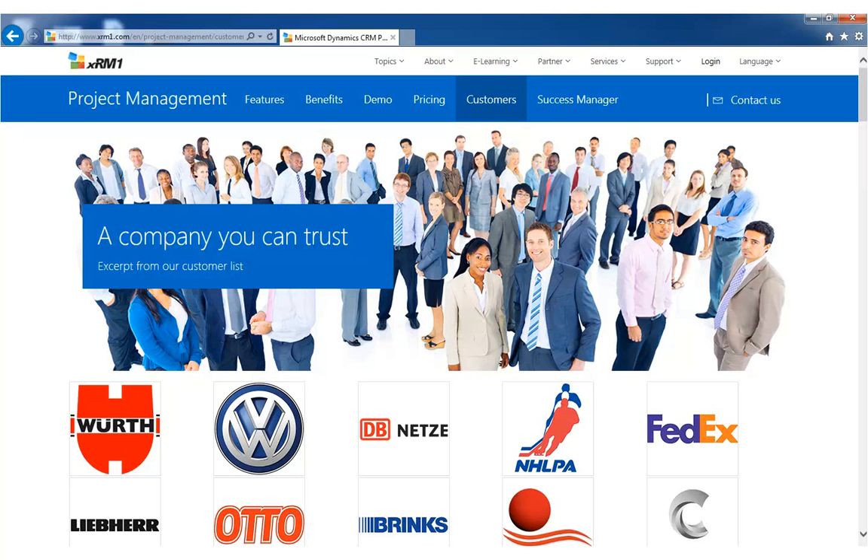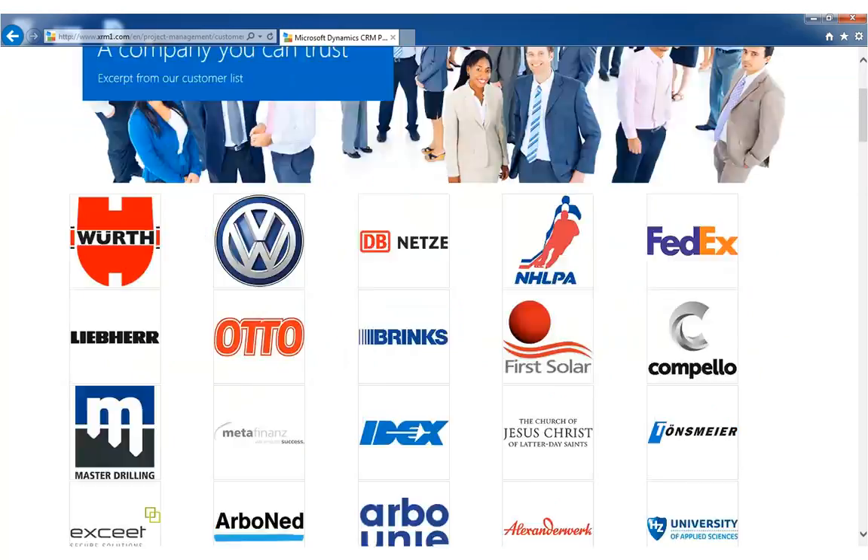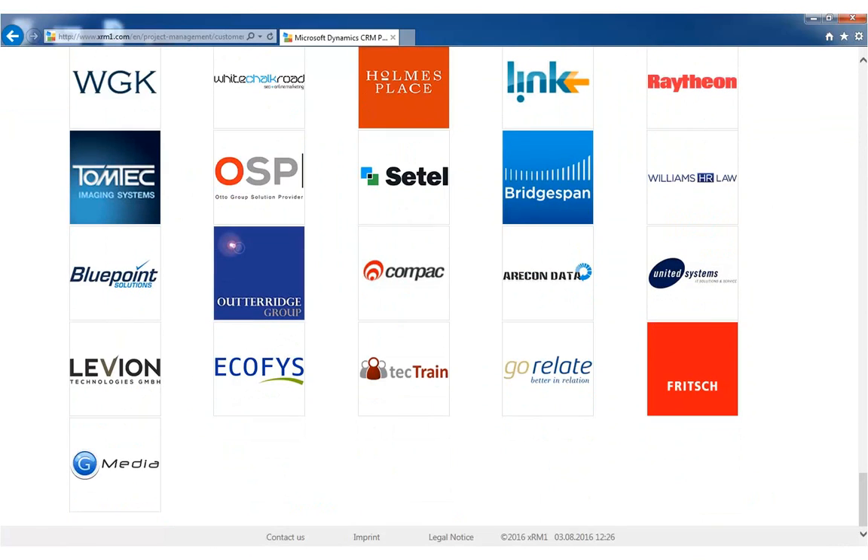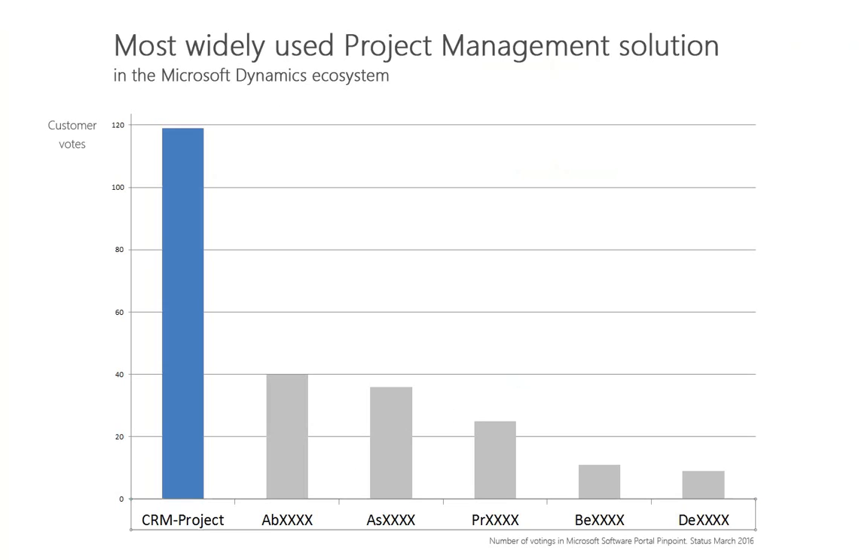Thousands of customers worldwide already trust in XRM1 business solutions. With its modular structure, CRM project is a good fit for small and medium sized companies up to large enterprises. No wonder CRM project is the most widely used project management solution in the Microsoft Dynamics ecosystem.